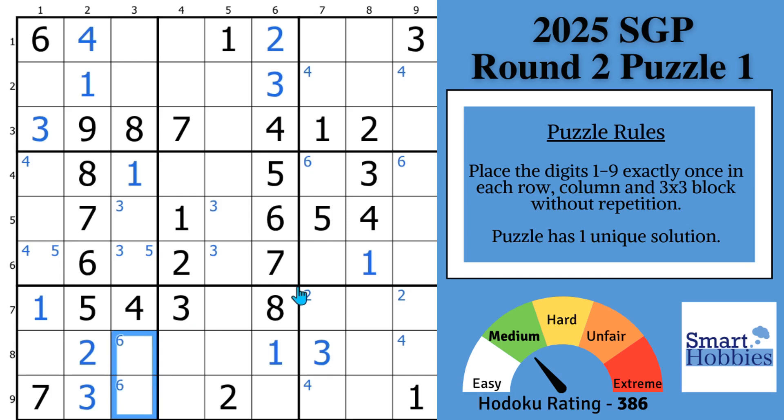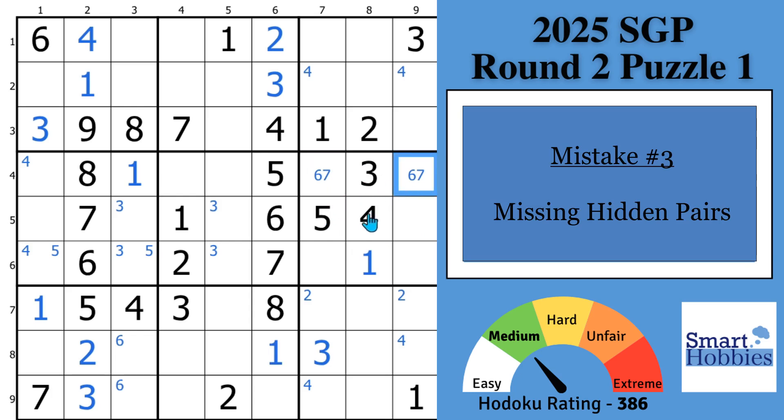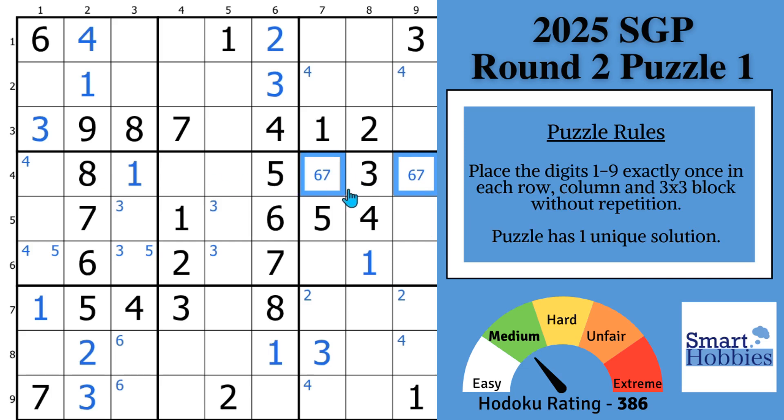Mistake number three — and this is easy to avoid if you're just marking by two possibilities. Check out these sevens. You see these two sevens in rows five and six, so where can the seven go in block six? These two spots. But it's the same two spots as the sixes. When you see this situation — six and seven both restricted to the same two cells — you've found a hidden pair. A hidden pair means you can only put those two candidates there, because if you try to put something else there, you run out of spots for six and seven in block six. Mistake number three is missing these hidden pairs. Leaving extra marks makes the puzzle much harder to solve.